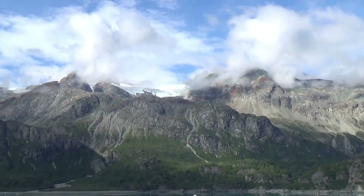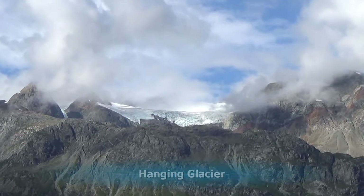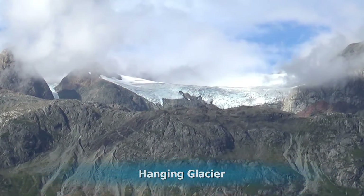A hanging glacier is one that doesn't reach the water and is hanging up in the mountains. Here's an example of one.